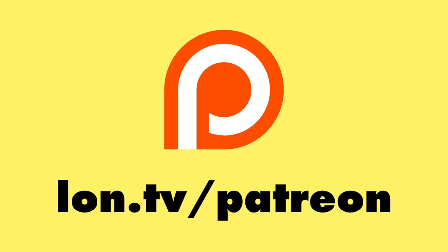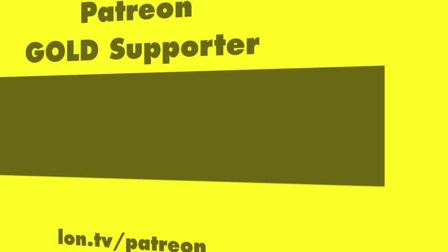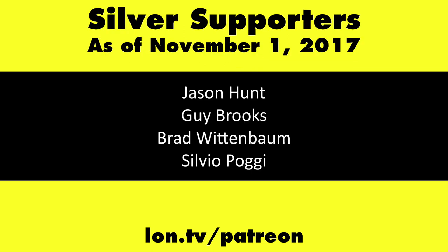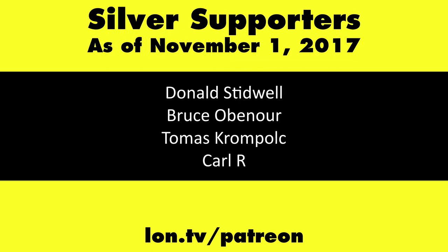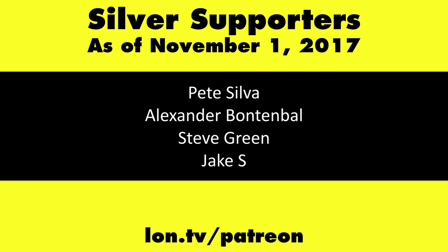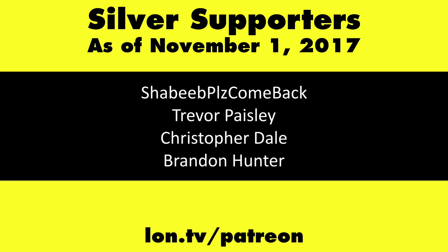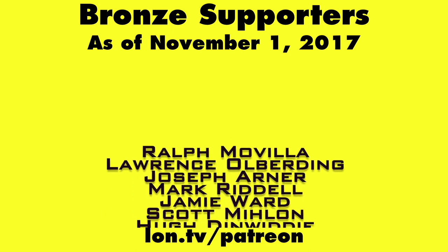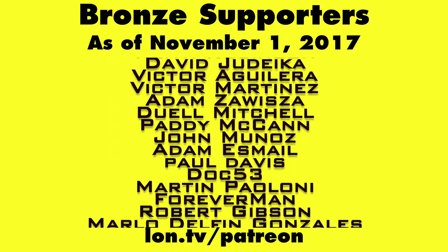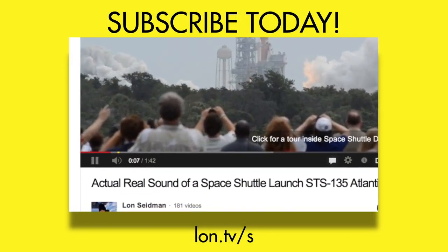Poor practice, and shame on Canary for that. This channel is brought to you by my Patreon supporters, including Gold Level Supporters: the Black Eyed and Blues Music Hour podcast, Chris Allegretta, and Kalyan Kumar. If you want to help the channel, you can by contributing as little as a dollar a month. Head over to lon.tv/patreon to learn more, and don't forget to subscribe — visit lon.tv/s.